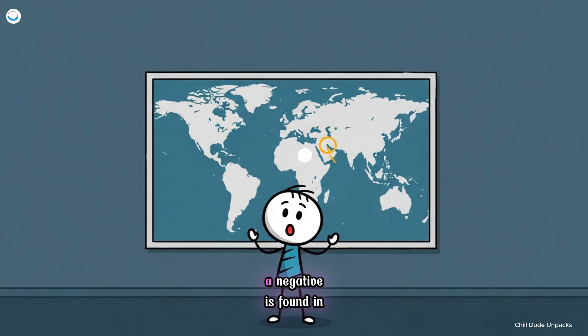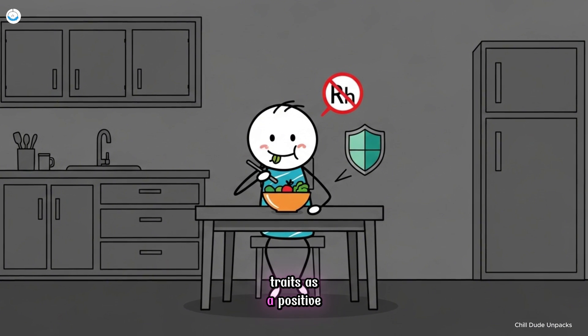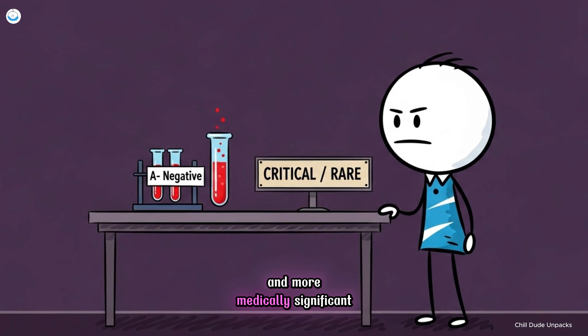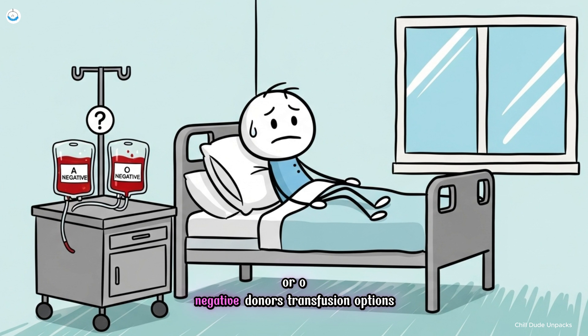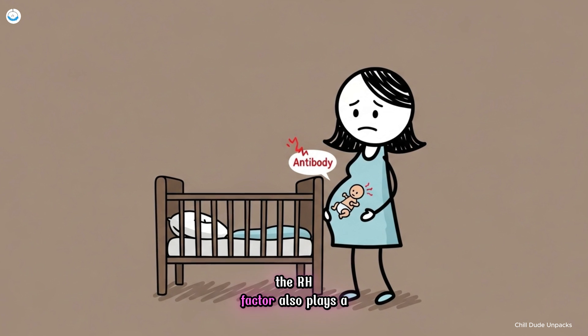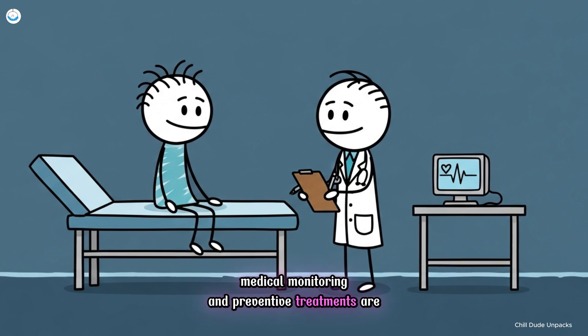Number six, A negative. A negative is found in less than two percent of people worldwide. It shares the same fundamental traits as A positive — efficient bacterial immunity and adaptation to plant-based diets — but without the RH factor. That absence makes A negative blood rarer and more medically significant. Because A negative individuals can only receive blood from A negative or O negative donors, transfusion options are limited. This scarcity gives their blood high priority in hospitals and emergency stockpiles. The RH factor also plays a critical role during pregnancy: if an A negative mother carries an RH positive fetus, her body may develop antibodies that threaten future pregnancies, making medical monitoring and preventive treatments essential.